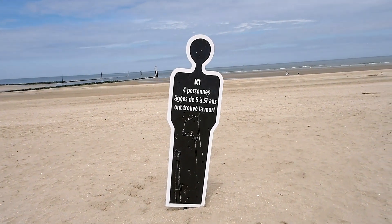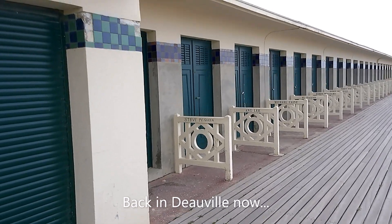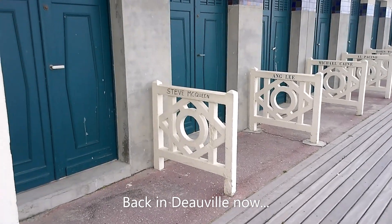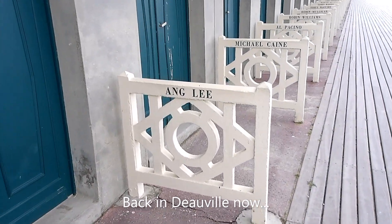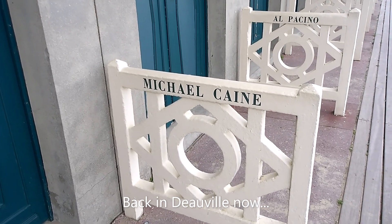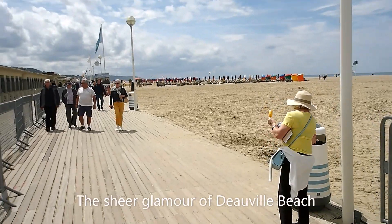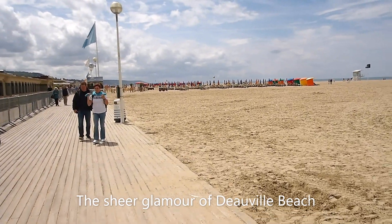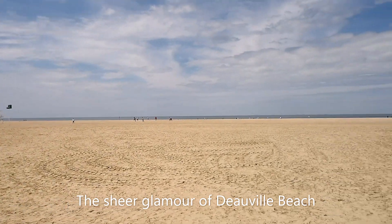A rather sombre reminder that the currents here can be a little strong. One couldn't come to Deauville without seeing the glamorous beach huts once frequented by the stars — we've got Steve McQueen here, Ang Lee the famous director, Michael Caine. We're getting much more glamorous now on Deauville Beach, with private beach chairs and umbrellas on this gloriously sunny day. What a beautiful place — this is definitely rivalling the south of France.